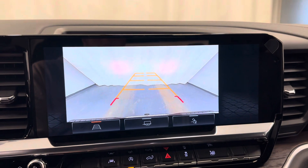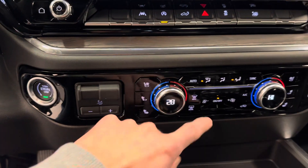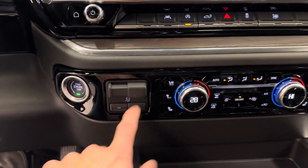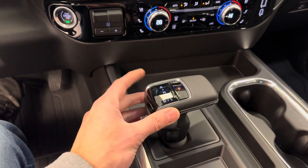Also comes with a rear backup camera. Heated and vented front seats, dual-zone climate control, integrated trailer brake controller, USB and USB-C port, automatic transmission. Vehicle comes with OnStar and black leather interior.